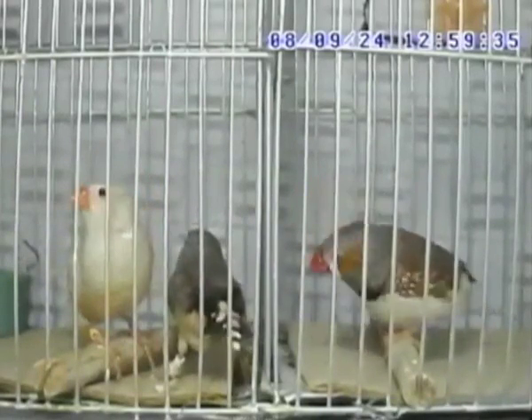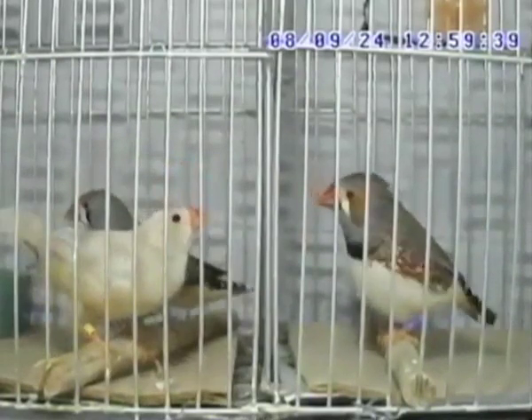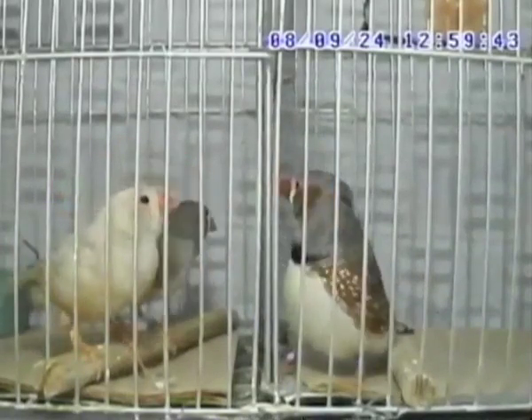This study provides the clearest evidence so far that singing to a female is rewarding for male birds. This may not be surprising, of course, as such courtship is a necessary step in producing offspring, and so it really should be a positive experience.